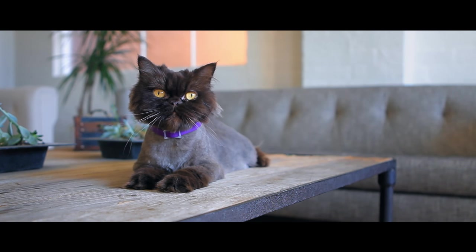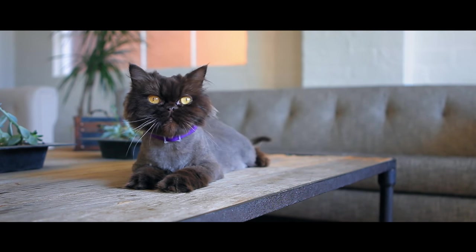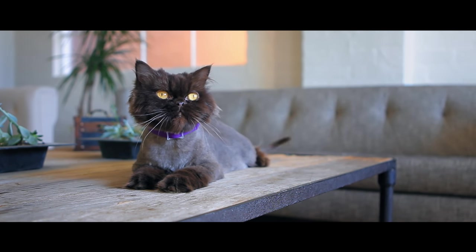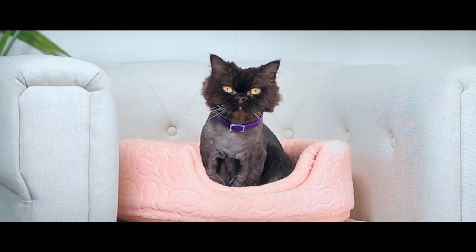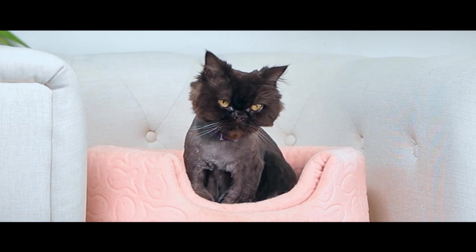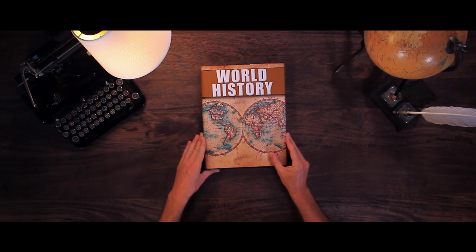Hey! So you want to name your cat? Well, my name's Margaret Scratcher, and I'm the resident cat naming instructor. Today, I'm going to help you and your cat find the best possible name with a little help from history. And your human assistant, Barry.